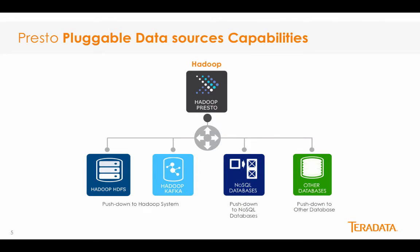Presto allows querying data where it lives, including Hive, Cassandra, relational databases, and even proprietary data stores. A single Presto query can combine data from multiple sources, allowing for analytics across your entire organization. Presto is primarily targeted at analysts who expect response times ranging from sub-second to minutes. Presto currently offers connectors to MySQL, Kafka, Cassandra, and Postgres — meaning you would, for example, be able to join data in MySQL with HDFS.